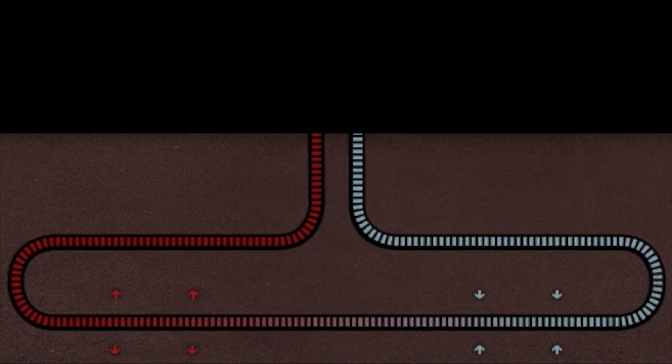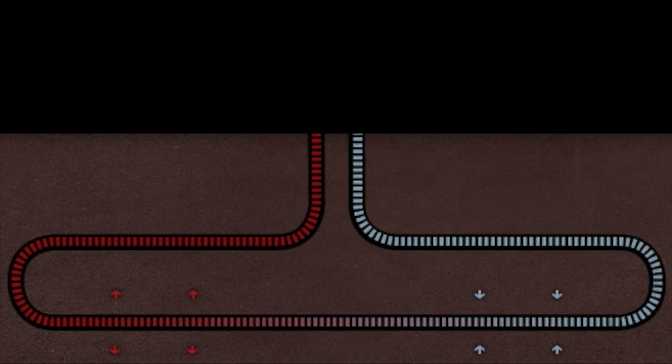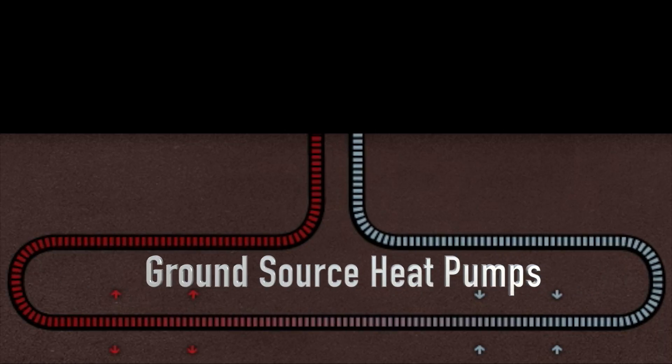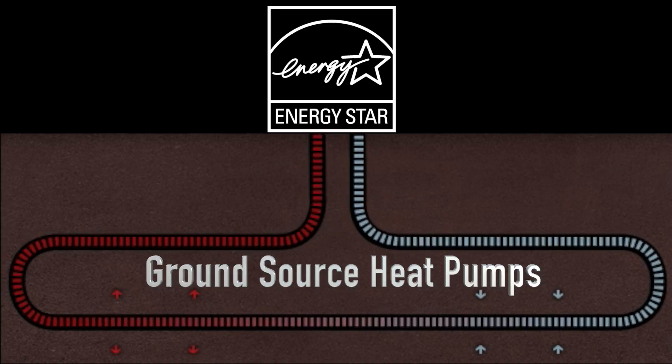How does geothermal energy work as an alternative energy solution? The application of geothermal heating and cooling, also known as ground source heat pumps, has been named the most energy efficient and environmentally sensitive of all space conditioning systems by the Canadian Environment Protection Agency.